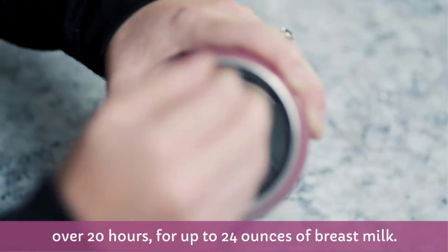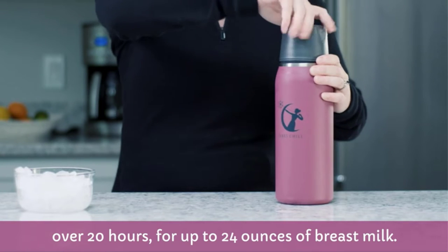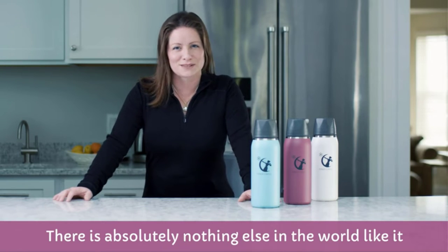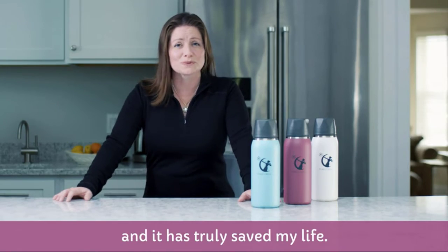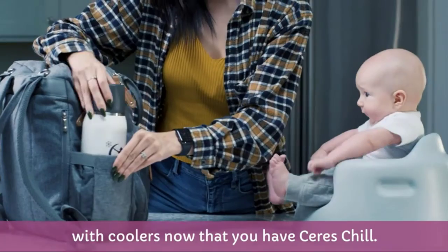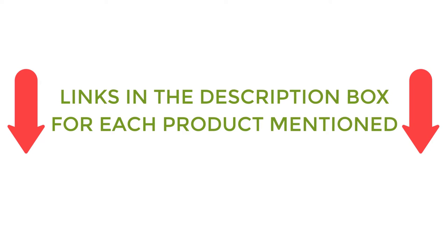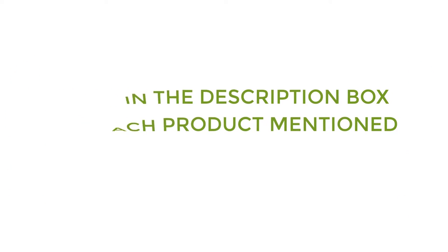There are many products available to choose from for the best breast milk cooler, each with different characteristics, benefits, and prices. To help you make a perfect decision, I did deep research, read tons of reviews, and compiled a list of the best breast milk coolers from reputable brands. After much research, I found these products very helpful for people like you. If you want to know about the price and other information, be sure to check the description. So without any further delay, let's jump into the video.